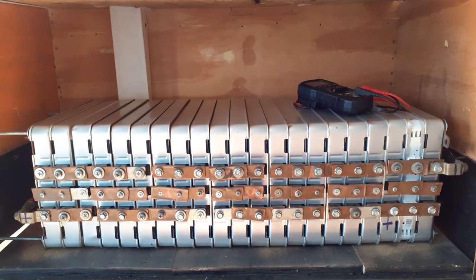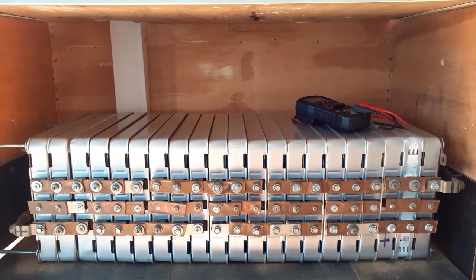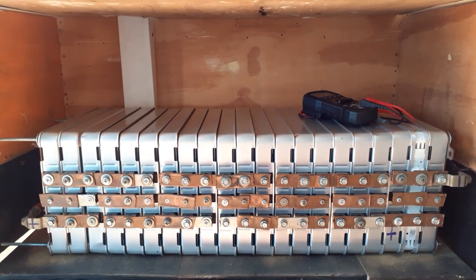Welcome back folks, off-grid living in Zedusha. Today I'm just making a short video to show you all what I've done with my batteries. I added seven more batteries to my system, so right now I have 21 batteries.